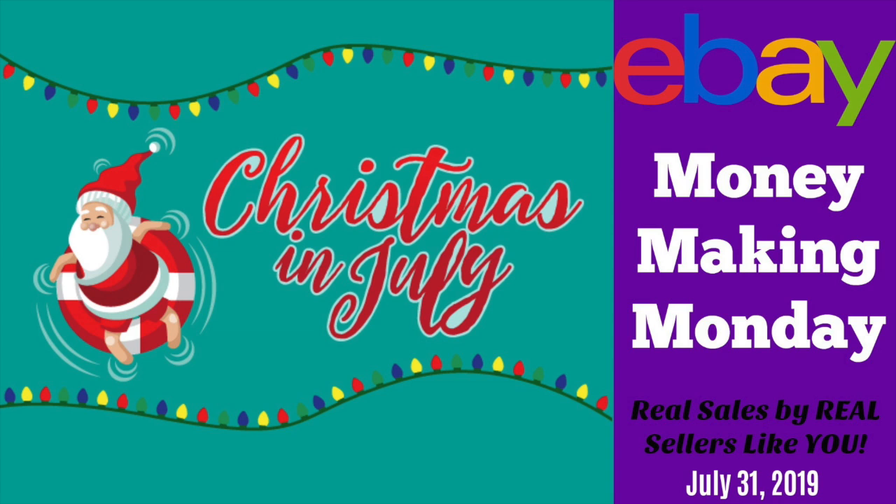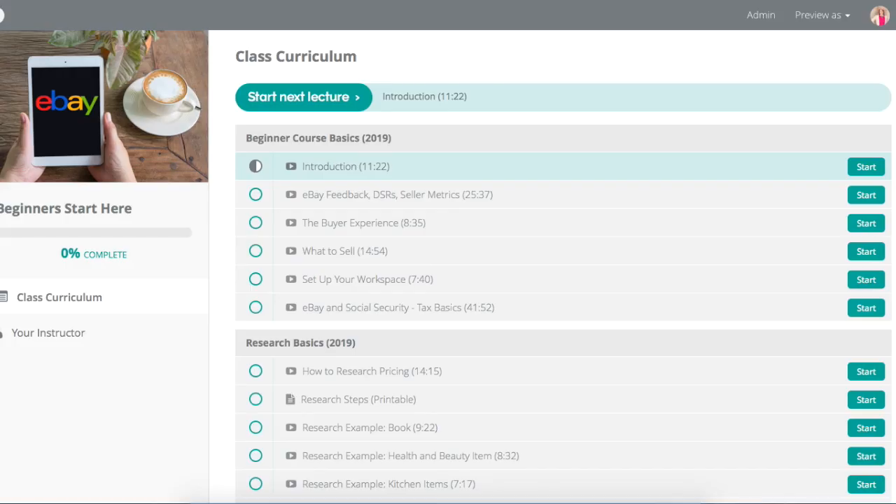Hey eBayers, it's Suzanne A. Wells and welcome to the Christmas in July edition of Money Making Monday. I have been away from YouTube a little bit — it's been 10 days since I've posted a video. You may ask, why, what have you been doing? Well, I have been revamping my beginner course in the premium library.